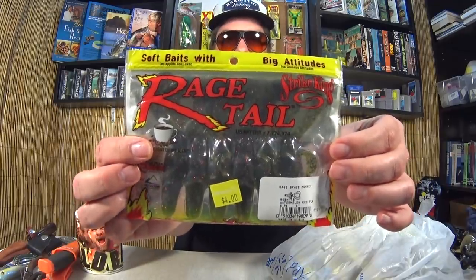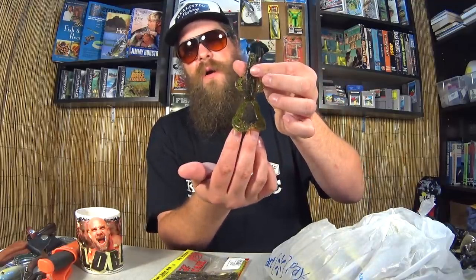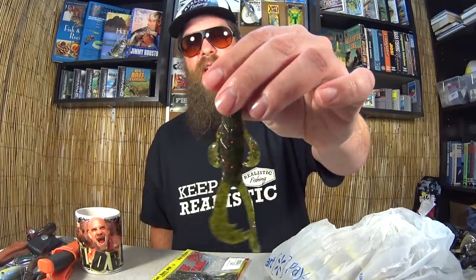Here we have the Strike King Rage Tail Space Monkey — that's a fun name. These are 4-inch in Watermelon Red Flake, also paid $2 for these. This is almost somewhere in between the Structure Bug and the Rage Craw. It's got longer claws like the Rage Craw but a fatter body similar to the Structure Bug. So I would say this is an in-between bait — if the Rage Craw is a little too slim but the Structure Bug is a little too fat, right in between we got the Space Monkey. Again at $2, how could I pass this up?